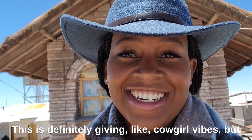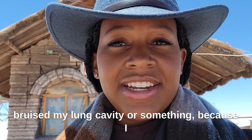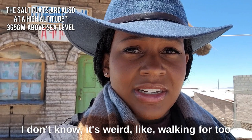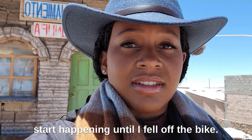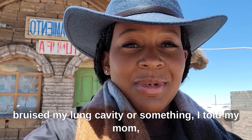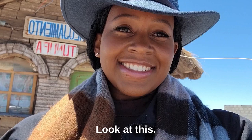This is definitely giving cowgirl vibes. Ever since I fell, I think I bruised my lung cavity or something, because I just have this restriction when I breathe. It's a little difficult — walking too long, walking uphill, doing anything strenuous makes my chest hurt. That didn't start until I fell off the bike. I told my mom I got a bruised lung and she said I probably just bruised my chest on the inside. Anyway, this is cute — I feel like a cowgirl! Let me get down and find my tour guide, I'm ready to go see the salt flats.